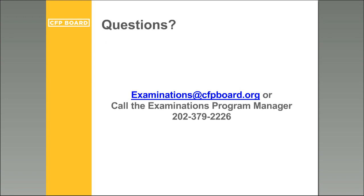This concludes the formal presentation portion of the webinar. We will now answer questions. If your question is not addressed, or you have questions after the webinar, you can contact us at examinations.cfpboard.org or call the examinations program manager at the phone number listed. We're always here to help — please do not hesitate to contact us.